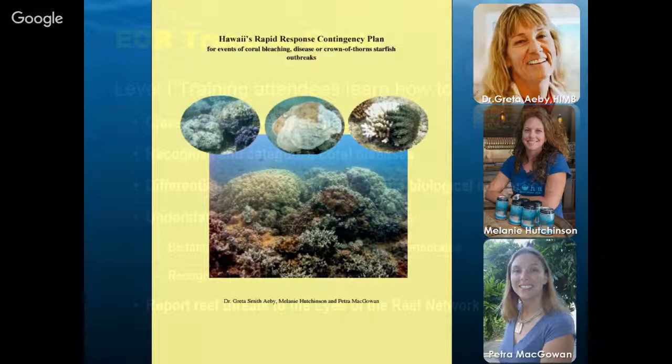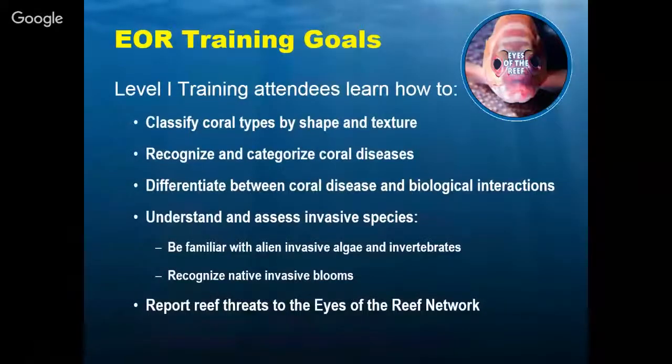Today we're just covering a small portion of what the Eyes of the Reef curriculum is. Overall, the training goals are to get people to identify in a basic sense what types of corals are out there, recognizing diseases, categorizing them briefly, and differentiating between natural things such as predation — there are fish that eat corals — versus coral disease or coral bleaching. What does it mean if a coral is bleached? Is it dead already? These are questions we want average people in Hawaii, especially snorkelers, divers, and fishermen, to be able to answer.